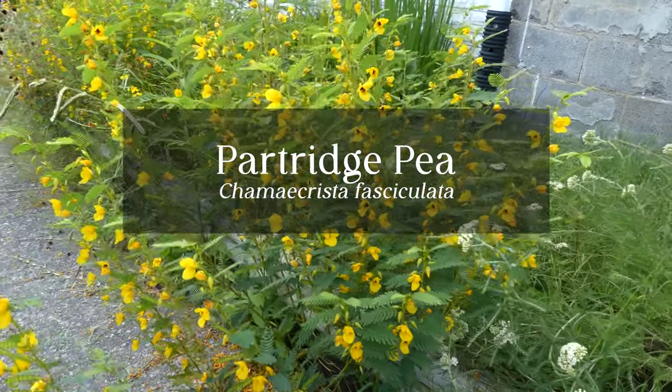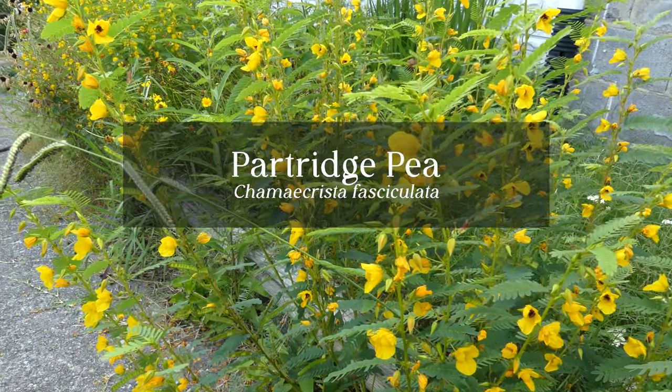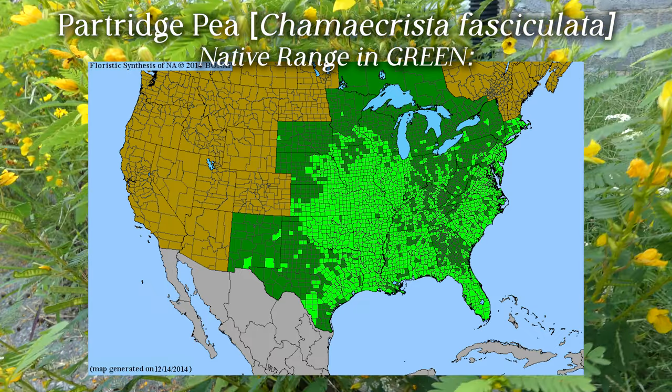Today we will be discussing Partridge Pea, Chamaecrista fasciculata. Here is the native range for Partridge Pea shown in green.